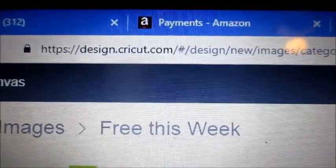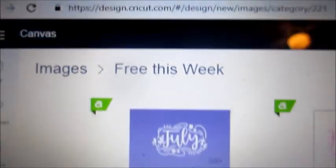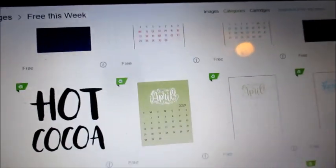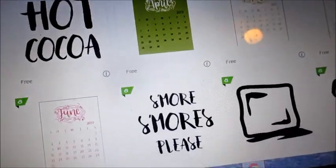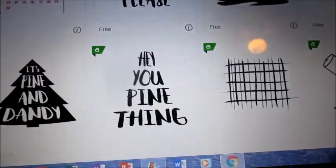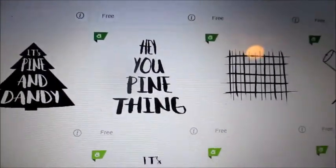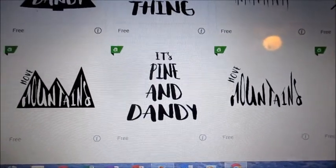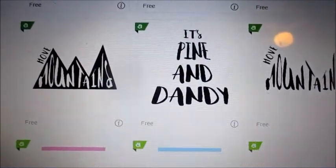Today we're going to be going into Design Space and looking at the images that are free this week. I'll be showing you this for Christmas week. I'm going to scroll through these — hot cocoa s'mores, cold as ice — I'm going to be using that one. It's pine and dandy, that's really cute. These are free. This is what you get with your subscription to Design Space.